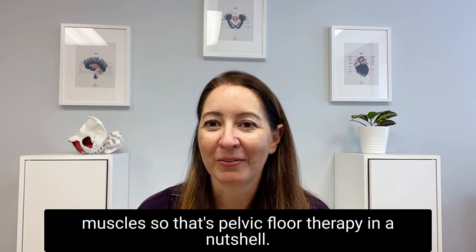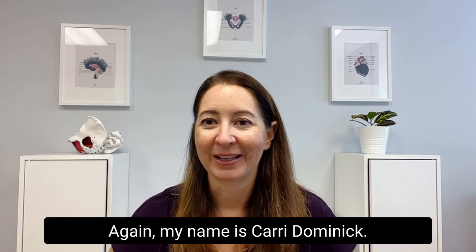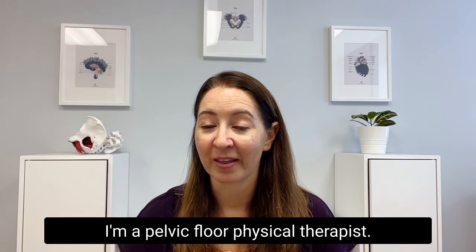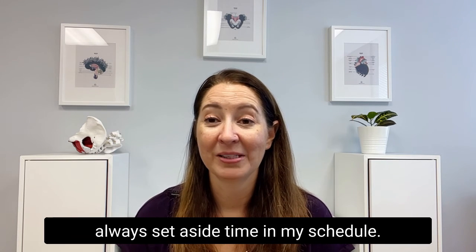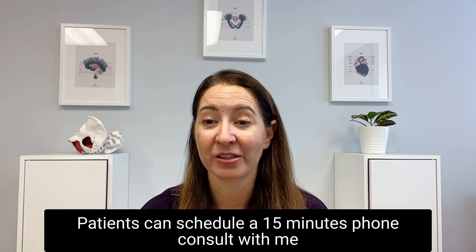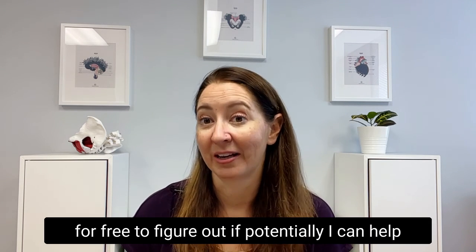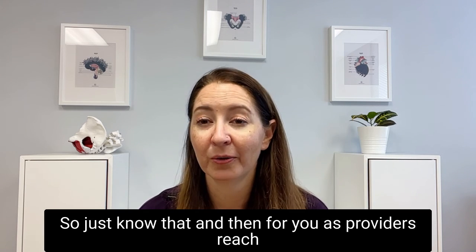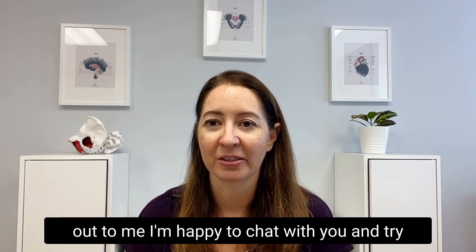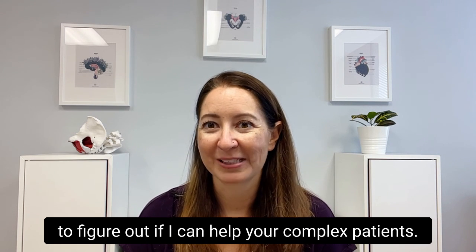That's pelvic floor therapy in a nutshell — some highlights of patients we can help. My name is Keri Dominic. I'm a pelvic floor physical therapist and my practice is called Recharge Therapy. I always set aside time in my schedule — patients can schedule a free 15-minute phone consult with me to figure out if I can potentially help them and if it's worth their time to come in. For you as providers, reach out to me — I'm happy to chat and figure out if I can help your complex patients.